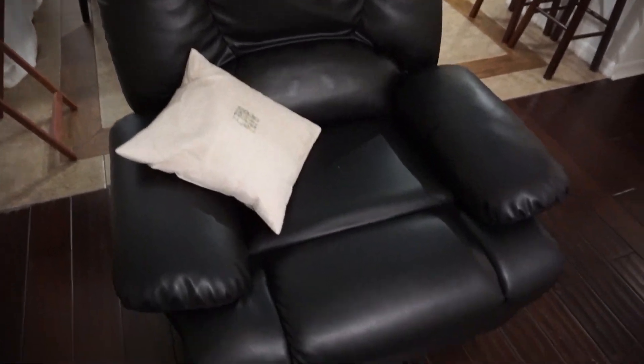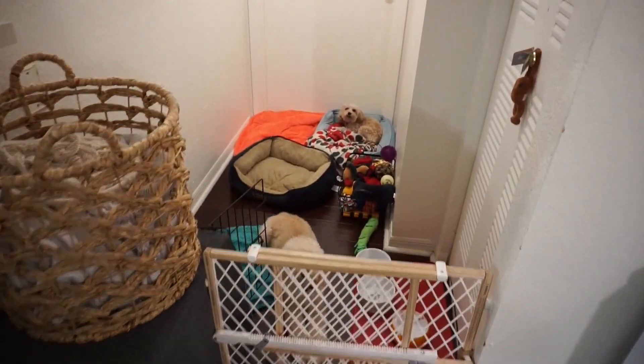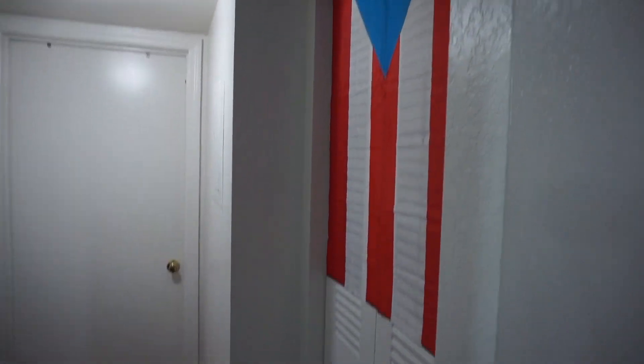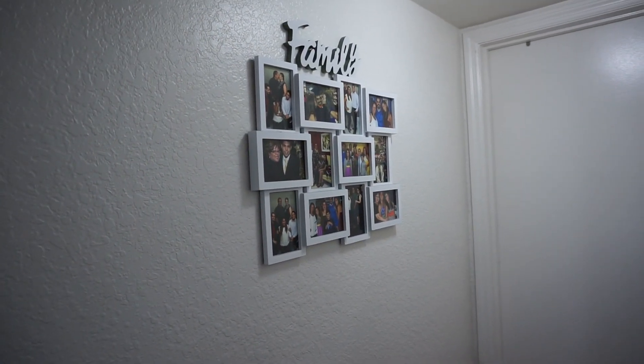Right over here I have the most comfortable chair, my lazy boy. Right over here is where my puppies are at — aren't they cute? That's their area, they have their toys. That's Luna, that's Coco. I have my beautiful flag right over here. And I have some family pictures right over there.